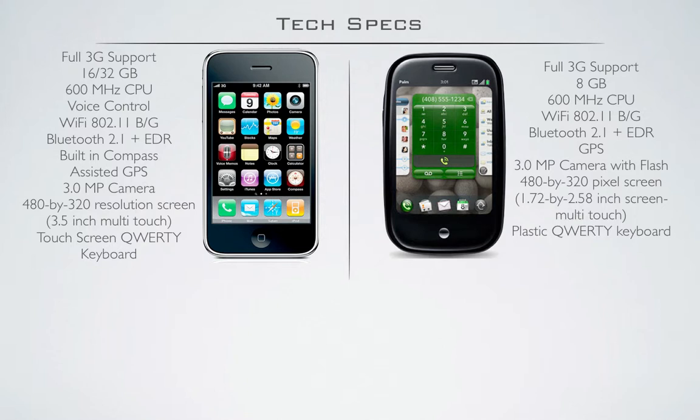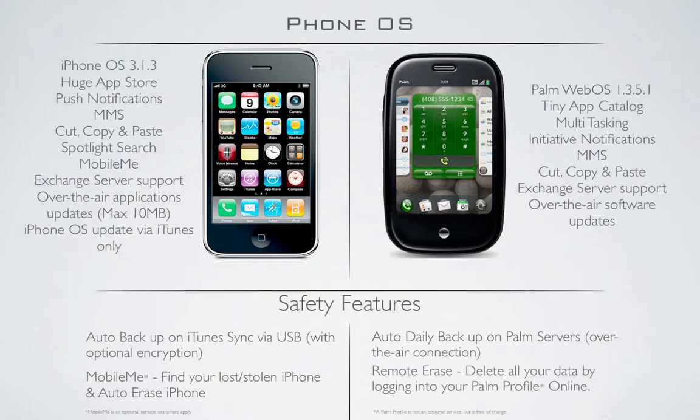I think definitely the Palm Pre in this kind of round has lost it a bit, which is annoying, but there you go. Sorry, Palm. Next, the phone OS. We're going to be talking a little bit about some of the basic things of the OS. On the iPhone, we're on version 3.13, and we're on webOS 1.3.5.1 for the Palm.